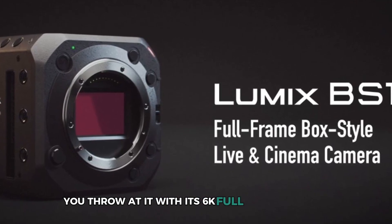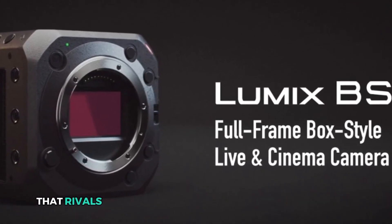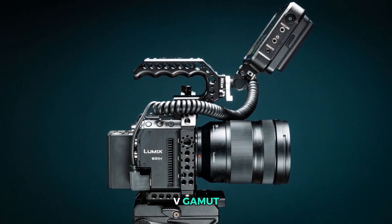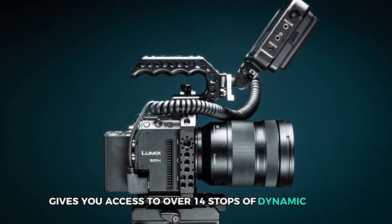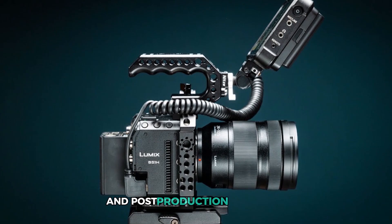With its 6K full-frame capture, it delivers rich cinematic footage that rivals some of the more expensive cinema cameras out there. The V-Log V-Gamut color profile gives you access to over 14 stops of dynamic range, allowing for exceptional color grading and post-production flexibility.